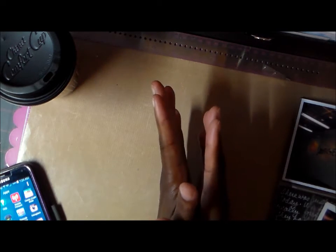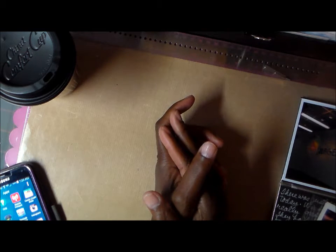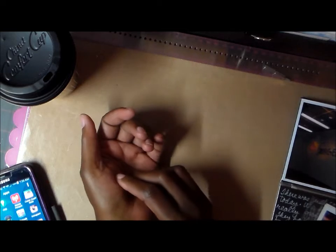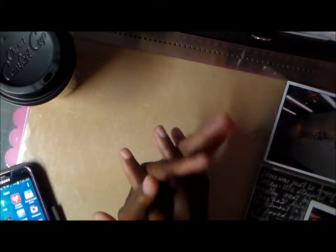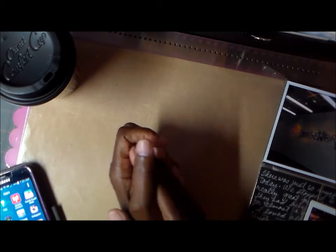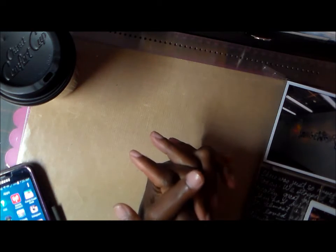I got to work on my Disney album and I did some Project Life pages using the Becky Higgins sleeve protectors, and I got Day 2 finished, so I'm really happy about that.